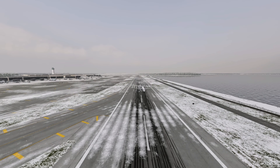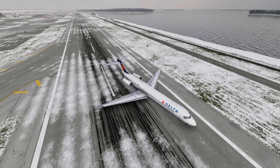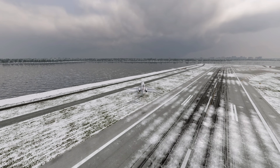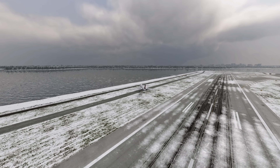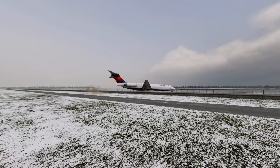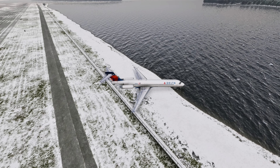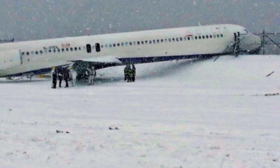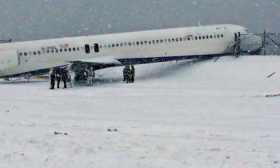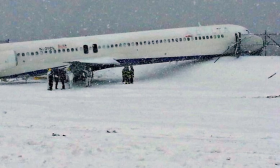The EPR — engine pressure ratio — indicating reverse thrust began to rise rapidly. According to Delta's operational manual, on wet or snowy runways the recommended limit is 1.3 EPR to avoid losing directional control. In the case of Flight 1086, the recordings showed thrust reaching 1.9, and at times exceeding 2.0 on the left engine. At such high-power settings, the reversed airflow generated by the rear-mounted engines can render the rudder ineffective — an aerodynamic phenomenon known as rudder blanking. Simply put, the blast of air directed forward by the reverse thrust disrupts airflow over the vertical stabilizer, causing the rudder to lose effectiveness precisely when the pilot most needs it.